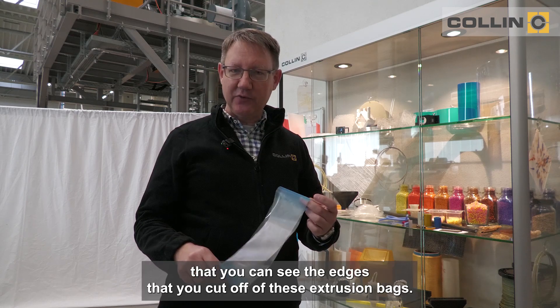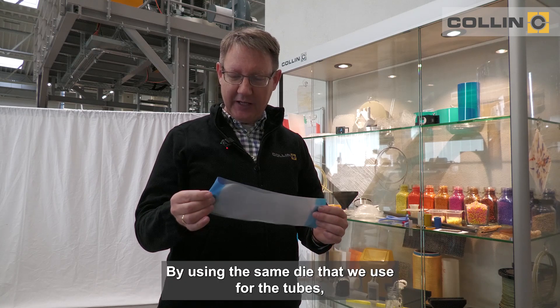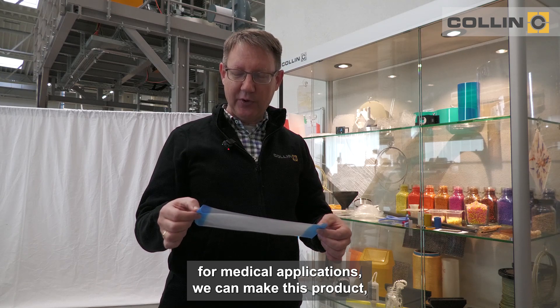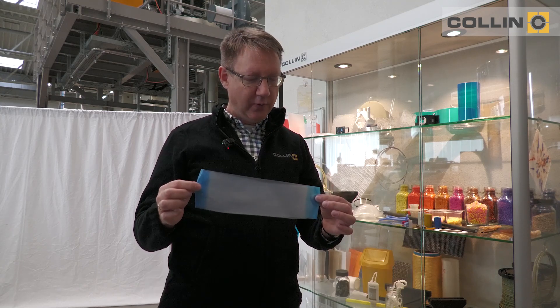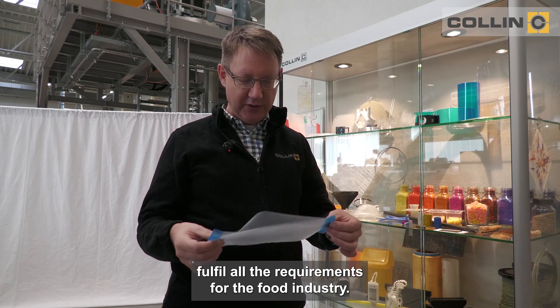There is a requirement that you can see the edges that you cut off of these extrusion bags, and by using the same die that we use for the tubes for medical applications, we can make this product, which is a very innovative product now used in the food industry to fulfill all the requirements.